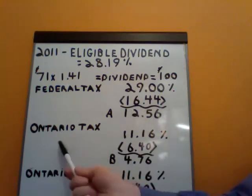Let's calculate the Ontario tax. The top marginal tax rate in Ontario is 11.16% less the Ontario dividend tax credit of 6.40, gives us B, which is 4.76%.